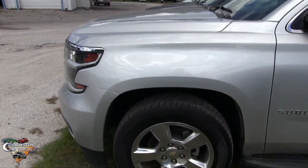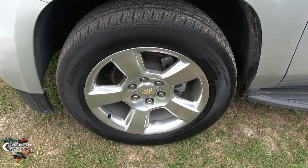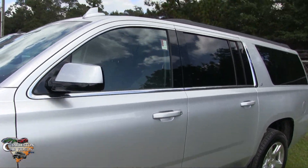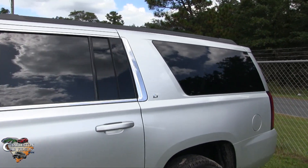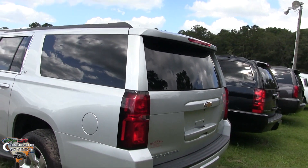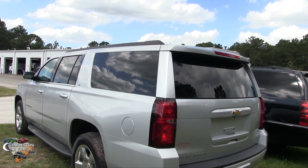So far looking good. 20 inch 5-star polished aluminum wheels, Continental tires, and running boards. Silver is a popular color on the Suburban along with white and black — you see a lot of these in this color. We keep a lot of them in silvers and blacks and whites.